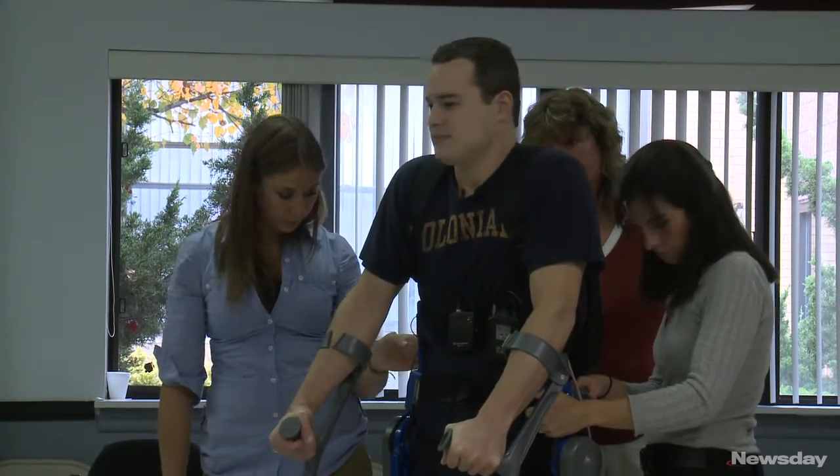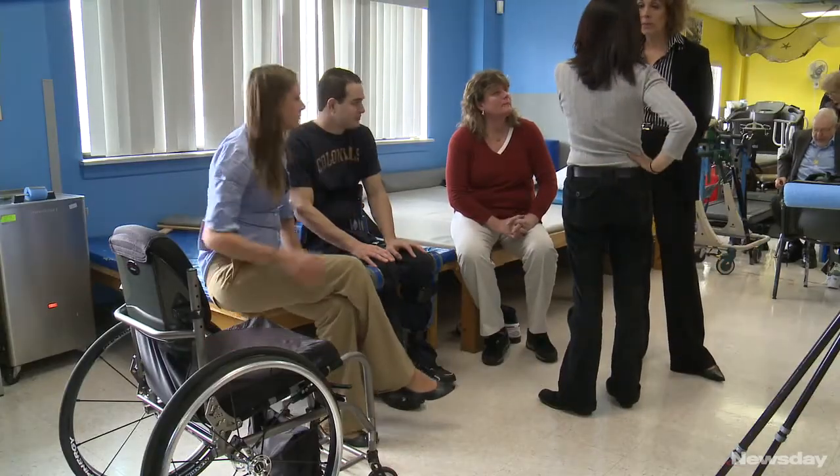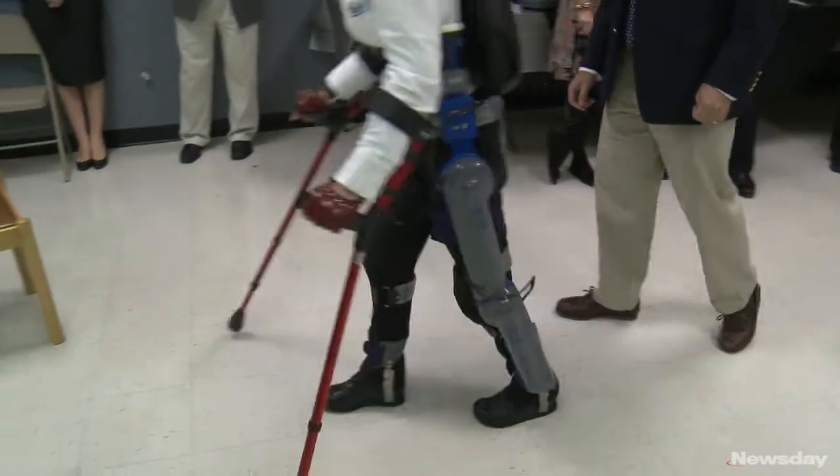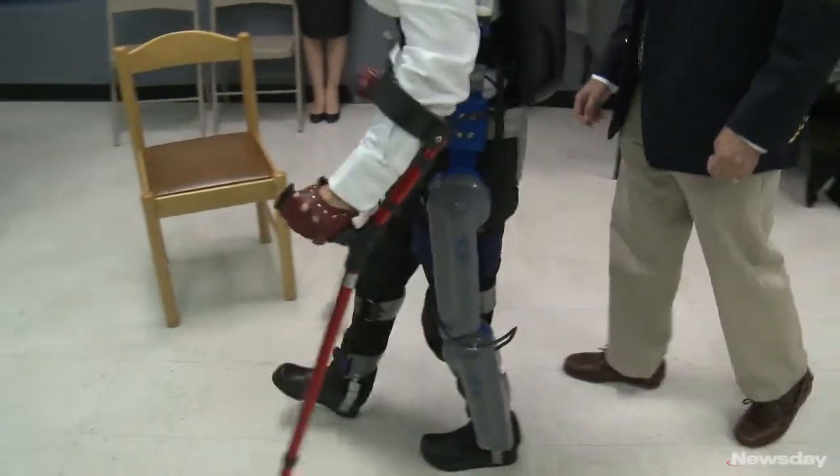Brian was injured in a car accident when he was a senior in high school. He was a passenger and received a serious spinal cord injury. He's been in his wheelchair for 14 years. He's a gentleman that wants to continue to engage the world fully, and this piece of equipment will help him maximize those opportunities. The best part is I get to look down on all the shorter people, and it makes me feel good.